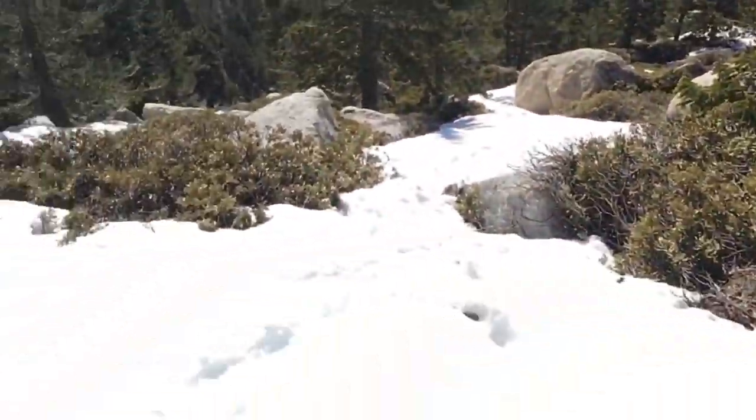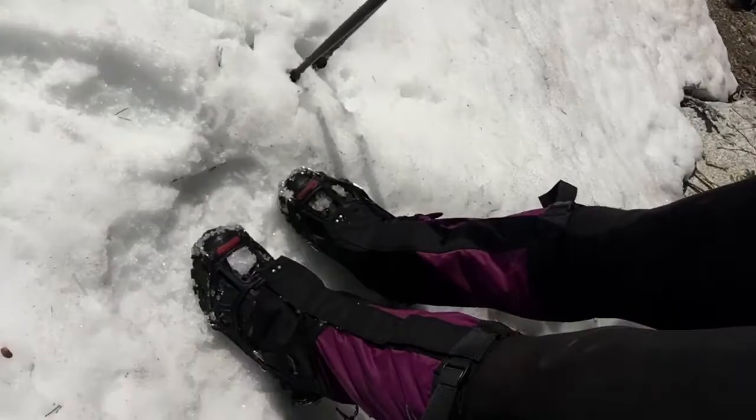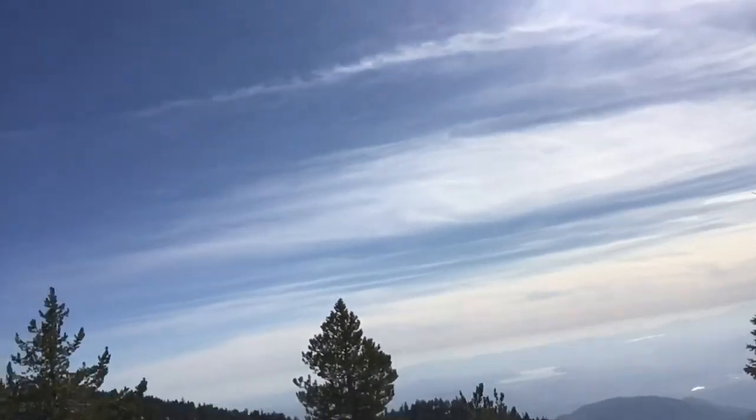Now we're about two miles from the summit. It's pretty steep. We've got micro spikes on, gators on — we all do. Views are great though, but yeah, pretty steep.